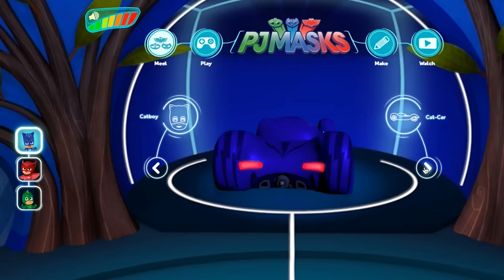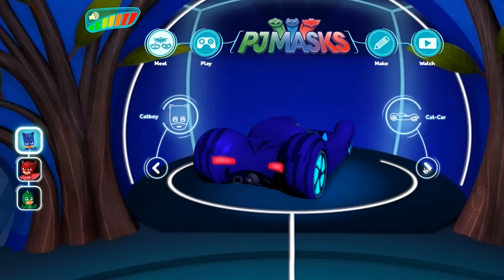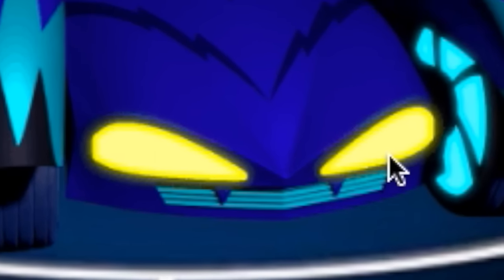Can you tell me, when I stop the spinning, how many headlights does the Catcar have? Is it one, two, three, four, five, six — like the Geckomobile? Or is it just two like Owlette? Let's have a look — how many has he got? He's got two as well. One, two. Very nice.